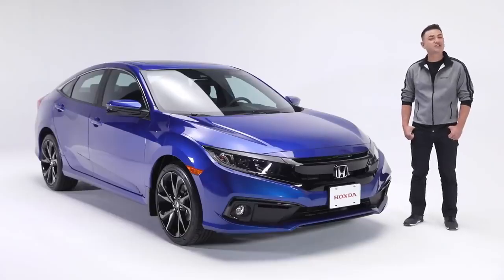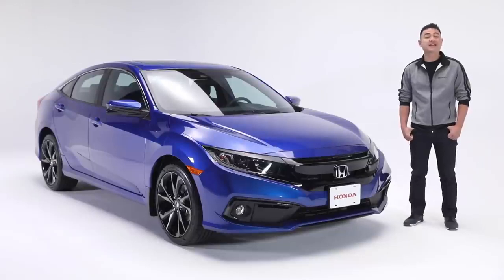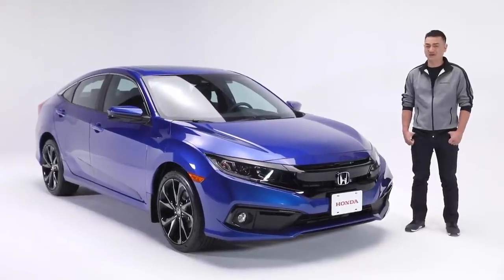With its fun, sporty performance and legendary reliability, the Civic Sedan Sport CVT just might be the right trim level for you.